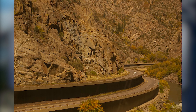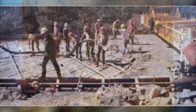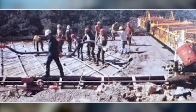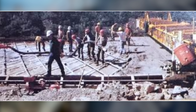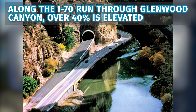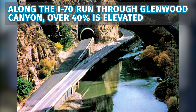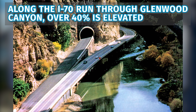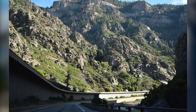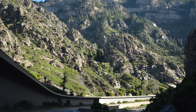As construction progressed, something else began to change. Many people working on the project arrived seeing the canyon as an obstacle to overcome. But day after day, suspended above the river and surrounded by its walls, that mindset began to shift. Decisions were adjusted and alignments were refined. In some cases, construction became harder — not because it had to be, but because it left less of a mark. This wasn't written into the specifications; it emerged on the job. What had begun as an engineering challenge gradually became something more deliberate: a project shaped as much by restraint as by capability.